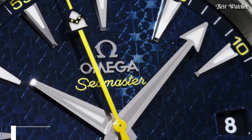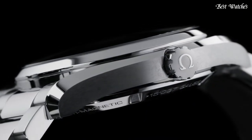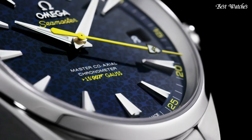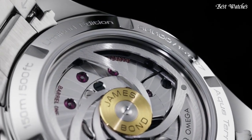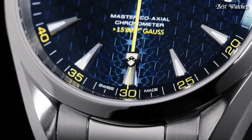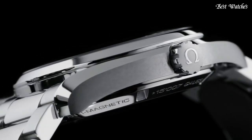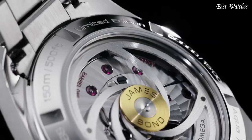Number 9. Omega Seamaster Aqua Terra Blue Dial Men's Watch. Stainless Steel Case with a Stainless Steel Bracelet, Fixed Bezel, Blue Dial with Luminous Hands and Index Hour Markers. Dial Type: Analog. Automatic Movement. Scratch Resistant Sapphire Crystal. Case Diameter 41.5mm. Water Resistant at 150m. Functions: Date, Hour, Minute, Second. Swiss Made.